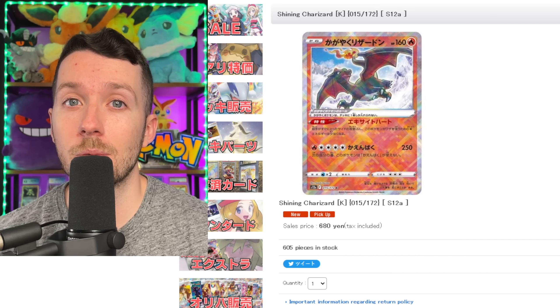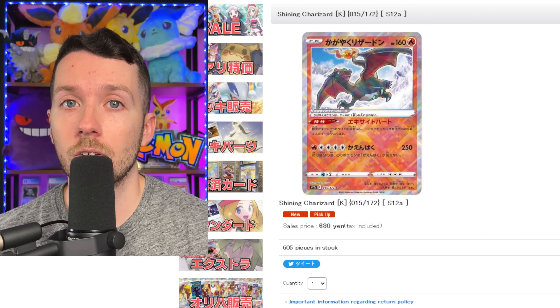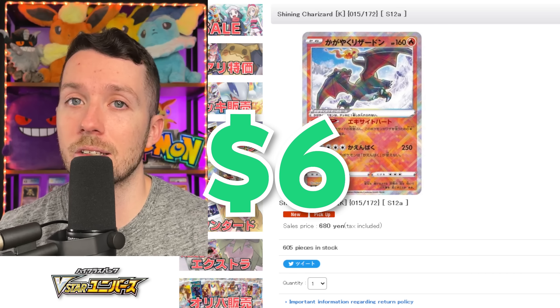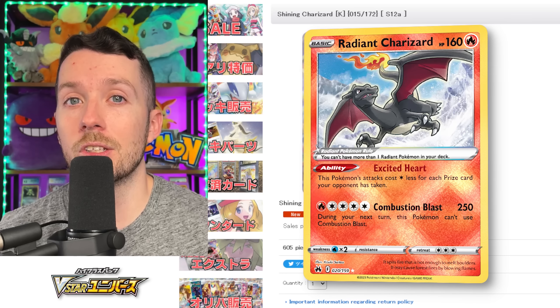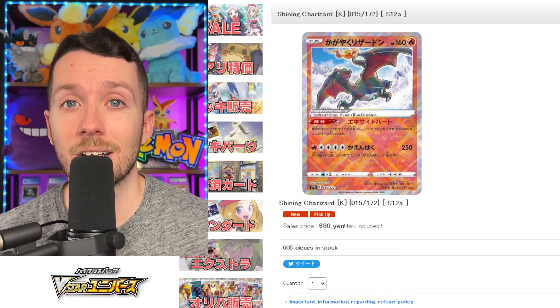In today's episode, we're going to have some Japanese cards and some English cards. The first card is going to be the Radiant Charizard from V-Star Universe. This card you can still pick up for around $5 or $6 on eBay. This one, as well as the English version, are still pretty undervalued. With the Japanese version, you have a higher likelihood of being able to grade this card to get a PSA 10 or CGC 10.